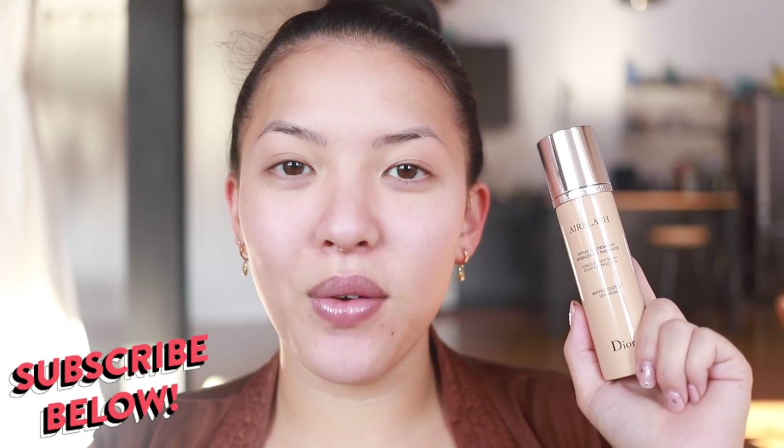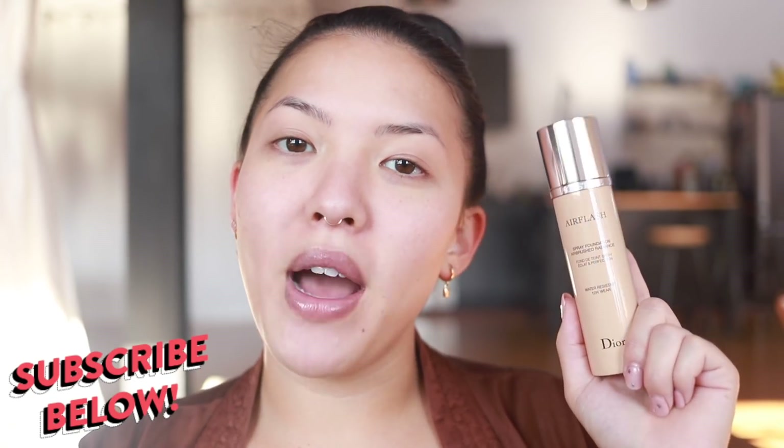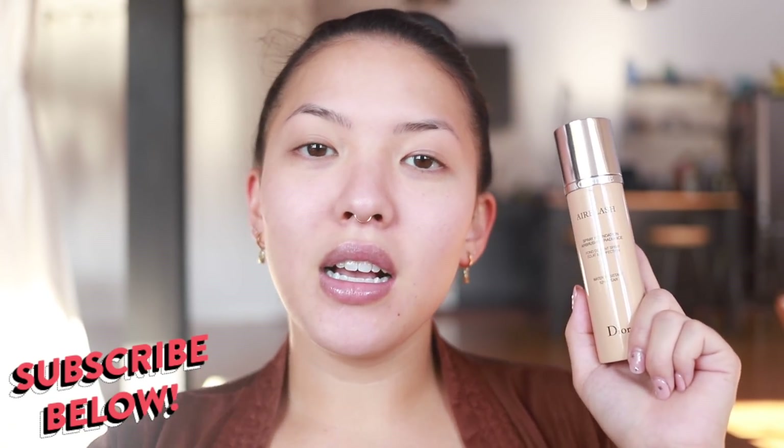I finally got my grubby little hands on it and I really wanted to share it with you on camera for the first time. I'm sure a lot of y'all are so curious about this foundation as well. So before we get into it, if you haven't already, please make sure to subscribe below — come join the sisterhood. No matter your true pronoun or gender identity, come join the family.